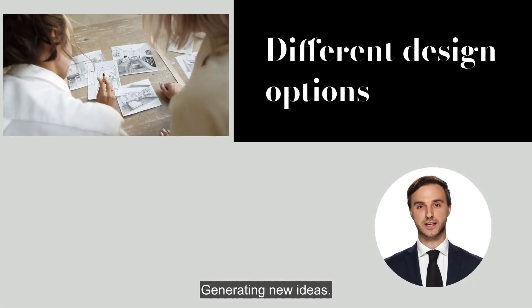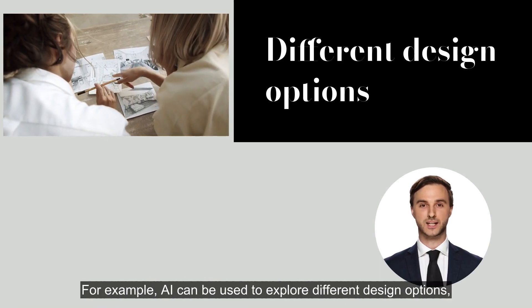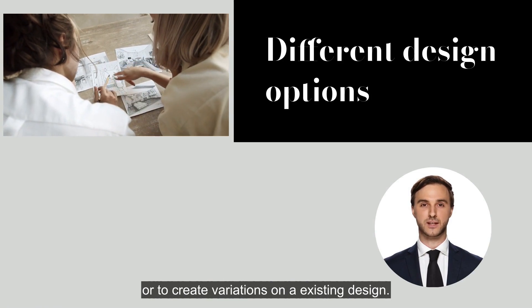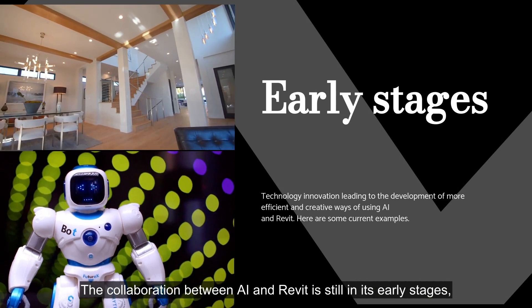Generating new ideas: AI can be used to generate new ideas for designs. For example, AI can be used to explore different design options or to create variations on an existing design.